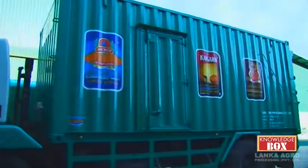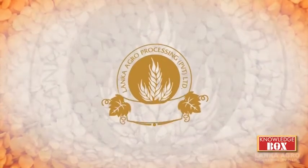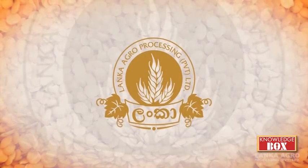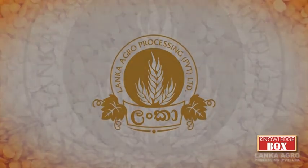Today, Lanka Agro Processing Private Limited is the number one leading company in importing, processing and marketing of red lentils in Sri Lanka.